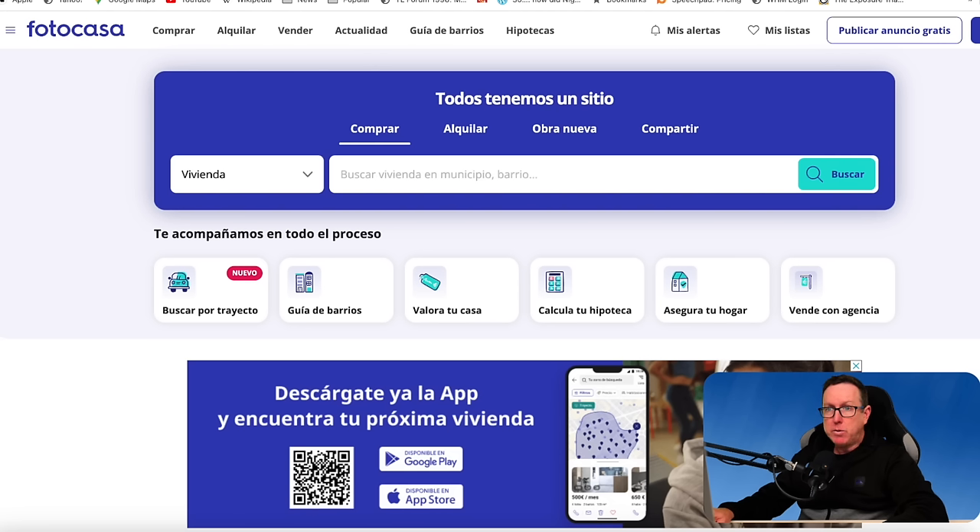Straight into the website portal — today we are using the Fotocasa, fotocasa.es website. I can't see an English version or other language versions of this site. I would say this is the second most popular real estate portal here in Spain. Idealista would be number one, Fotocasa number two — I think that would be the ranking of real estate portals in this country.